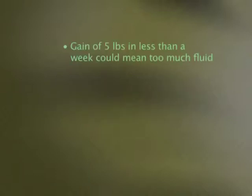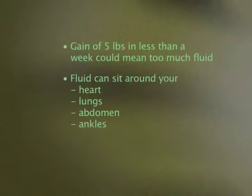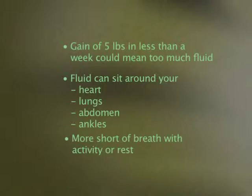A gain of 5 pounds in less than a week could mean that you have too much fluid in your system. This fluid can sit around your heart, lungs, abdomen, and ankles, making you more short of breath with activity or even at rest. If your weight has gone up quickly or you are feeling more short of breath than usual, you should contact your heart failure specialist or family doctor immediately.